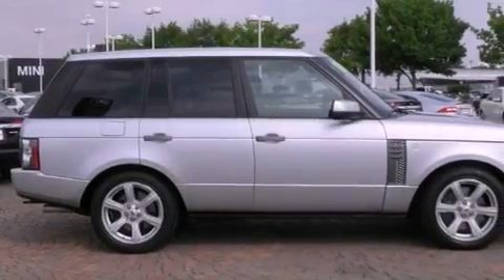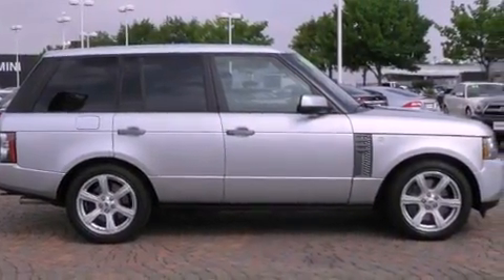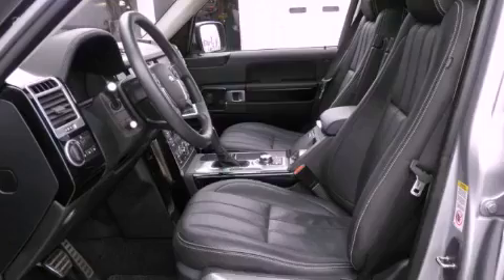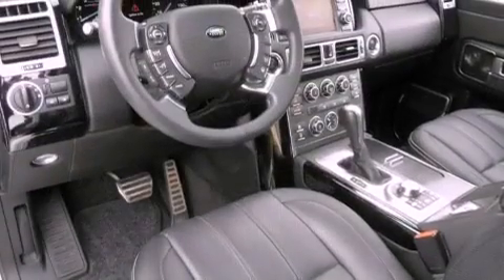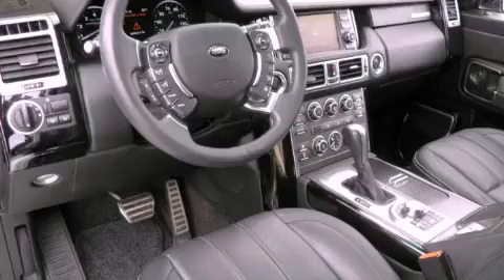The following features are also included: steering wheel memory settings, air conditioning with automatic climate control, cruise control, a CD player, and a leather-wrapped shift knob.